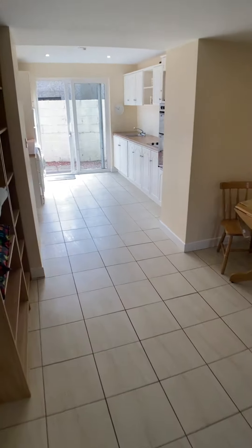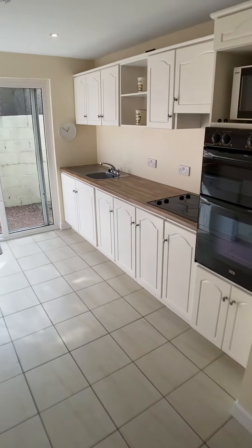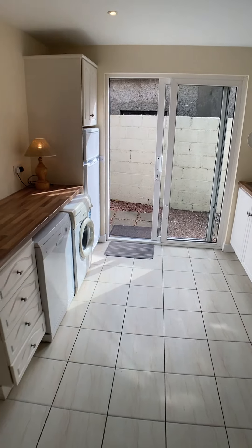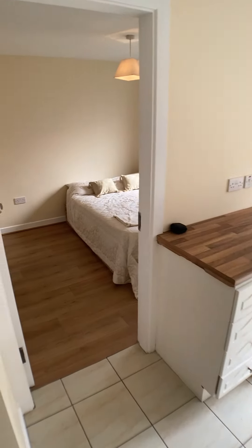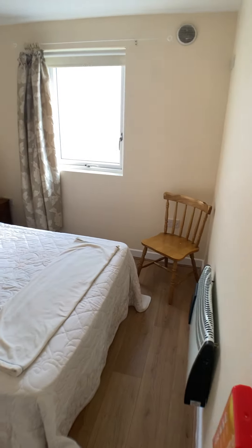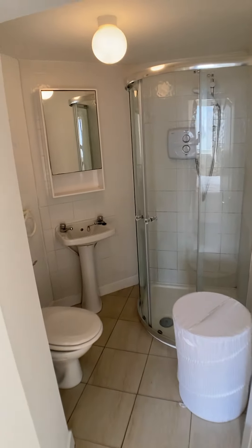You come through to the new extension, which is a lovely modern kitchen. There are patio doors out to the courtyard, but more of that in a second. And you have your downstairs double bedroom and then the en suite that accompanies that.